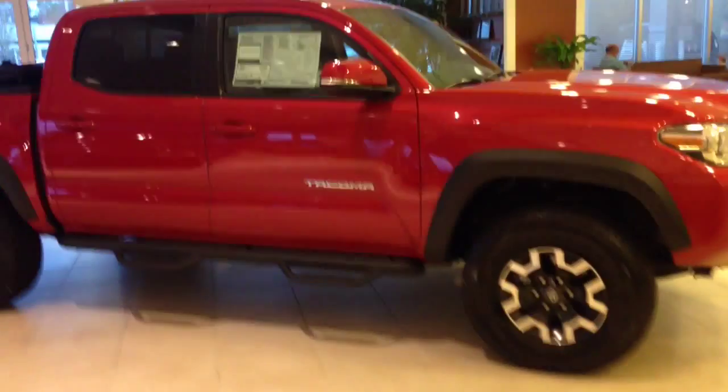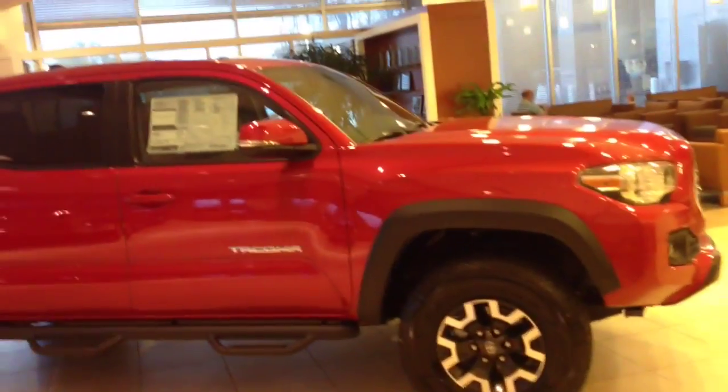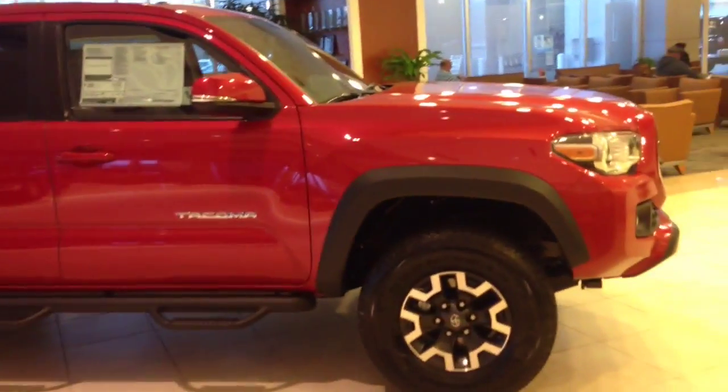This is Greg Laster here at 1221 Lafayette Parkway in La Grange, Georgia at La Grange Toyota doing a preview for Chris of the 2016 Toyota Tacoma in the showroom. Chris, this is a Barcelona Red TRD off-road package four-wheel drive with a sunroof.